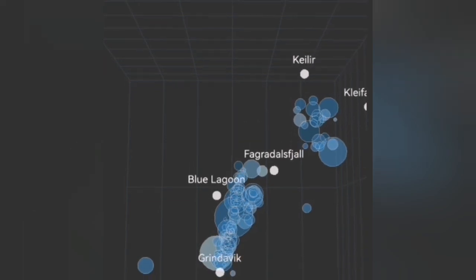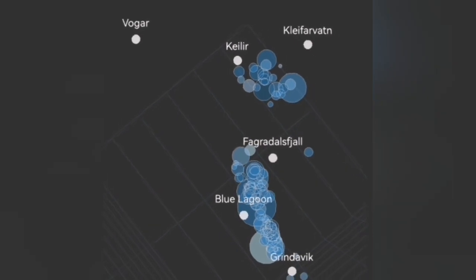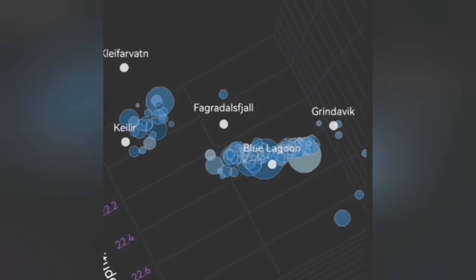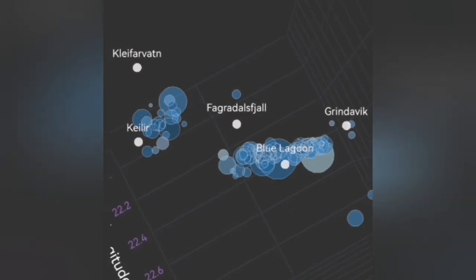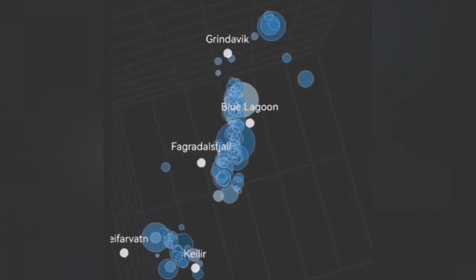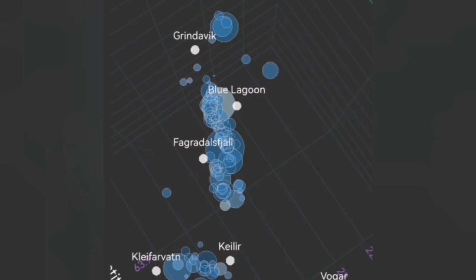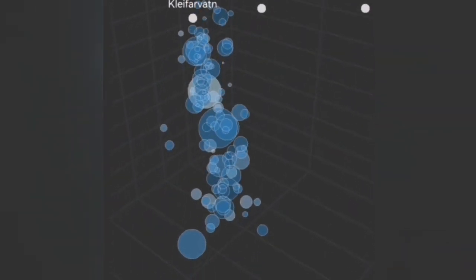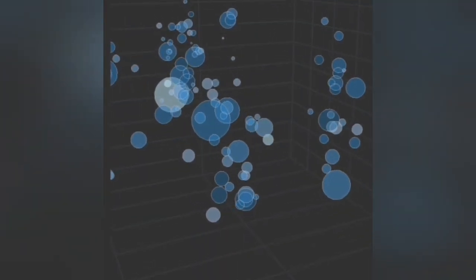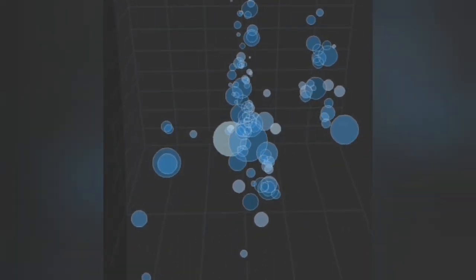Those earthquakes were practically just transferring the movement from the source system toward the east. At the moment, we now see there are shallower earthquakes from that system near the Clairforwatt, rising toward shallower depth. That means that system has also reached a flexure that is opening up to let the magma rise. Magma rising there will eventually — not immediately — need both systems to be active.